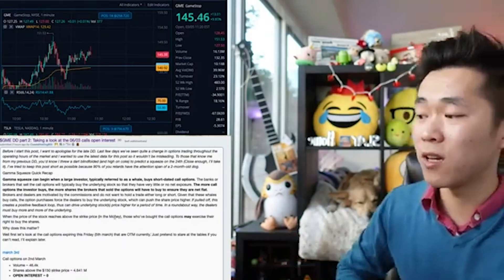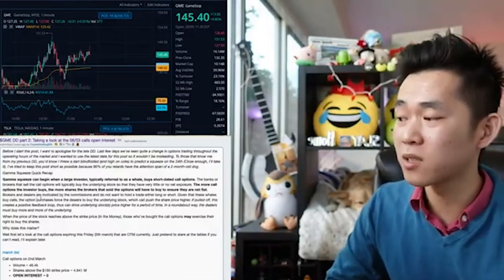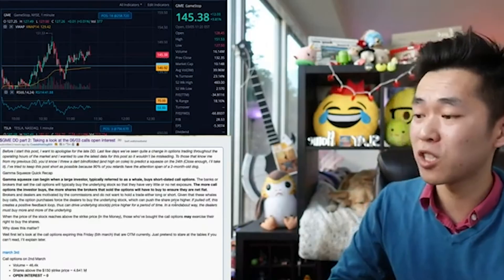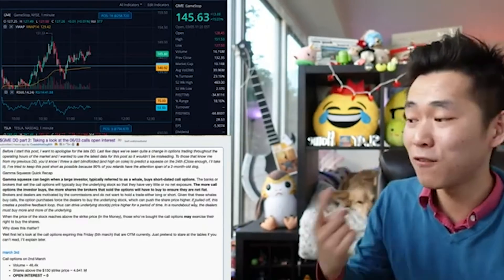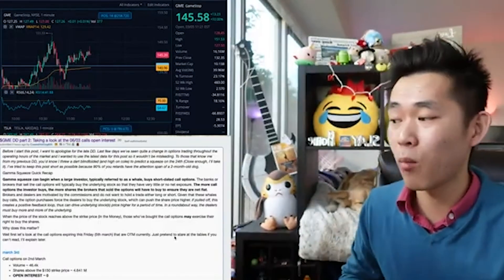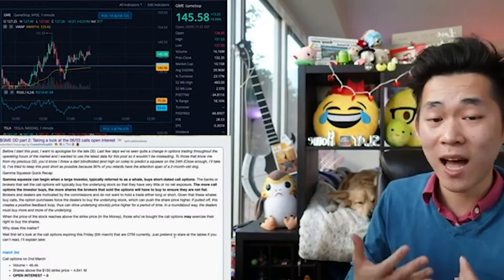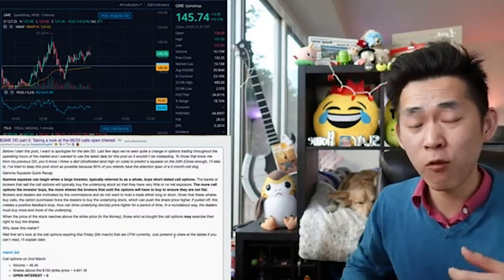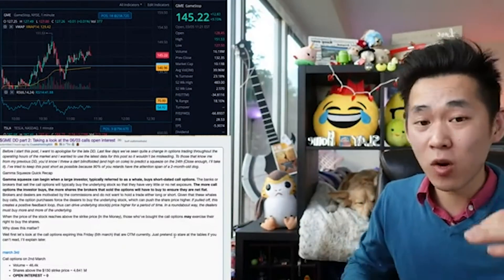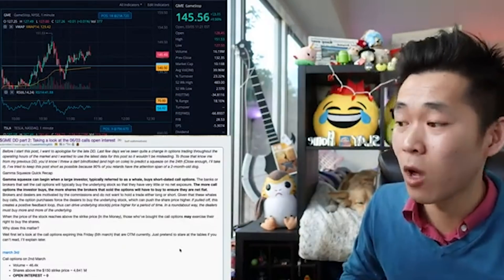Brokers and dealers are motivated by commissions and do not want to hold a trade either long or short. Given that these whales buy calls, the option purchases force the dealers to buy the underlying stock, which can push the share price higher. If pulled off, this creates a positive feedback loop, thus driving the underlying stock's price higher for a period of time. In a roundabout way, the dealers must buy more and more of the underlying — the price goes higher, which forces them to hedge by buying the stock before it reaches the strike price, and then that forces more price rising, and that forces more hedging. The more that happens, the more strike prices become in the money, and so on.